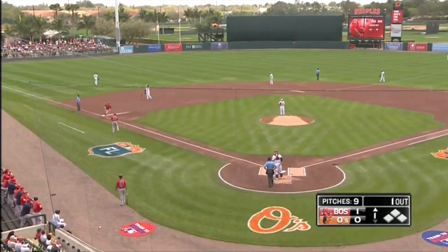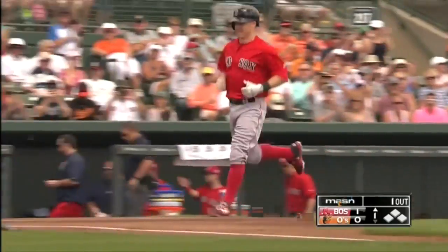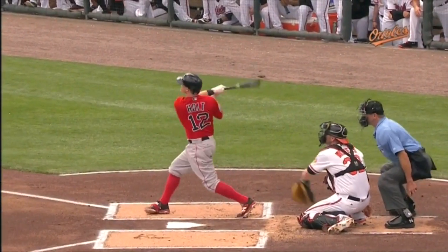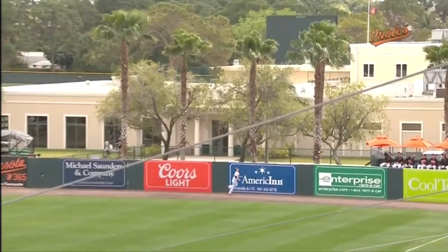Holt works himself into a good hitter's count and he has a short, quick bat. Squared that one up. The ball carries really well in spring training, but nice confidence there for Brock Holt getting the Red Sox on the board. Fastball elevated though, inside, and look how short he gets that bat head to the baseball, just carrying out over Trumbo's head there.